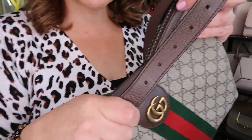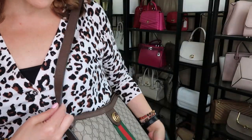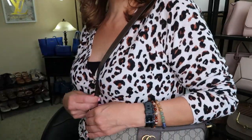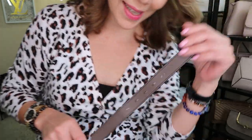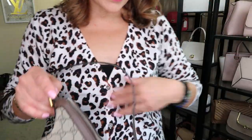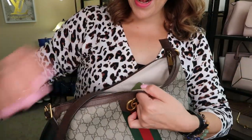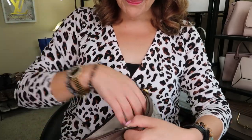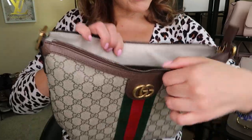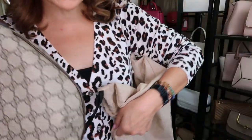This strap is non-adjustable — well, it is a little bit on one side — but it sits really high. I was planning to use it more as a cross body but it sits really high that way. So I did a quick DIY on this and used a Coach strap — you can look in my video history — because this strap just wasn't cutting it.